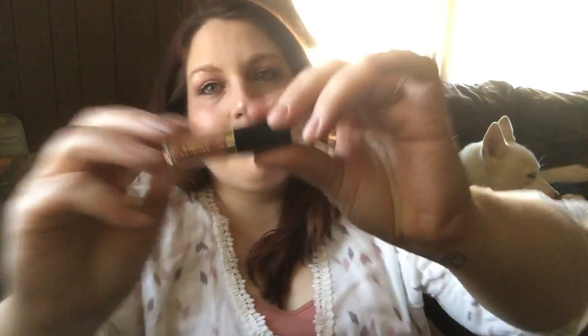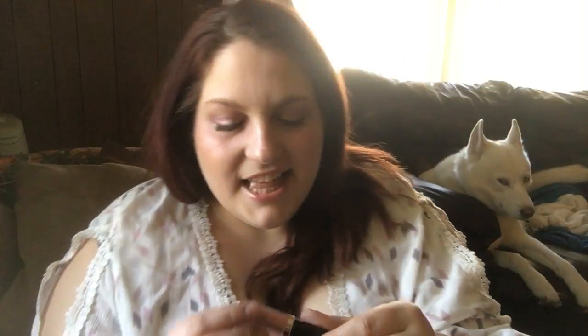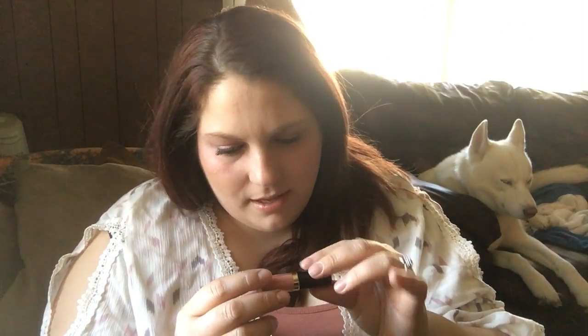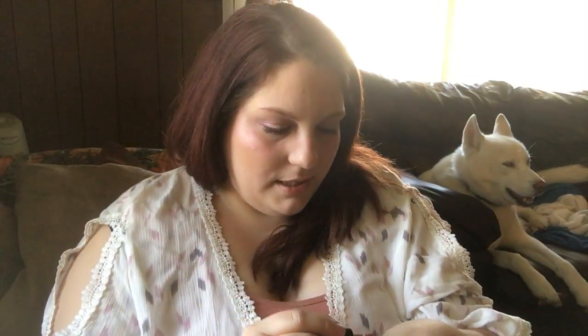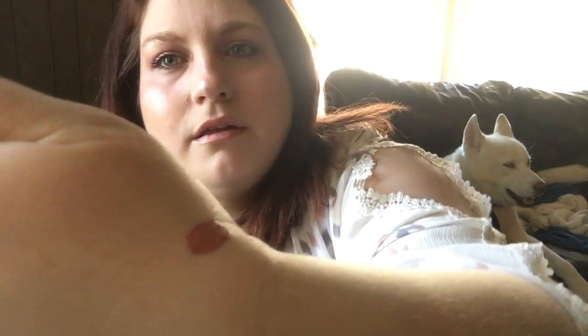And then we've got a Tarte lip paint. I love Tarte and their liquid lips. The color is Rosé — ooh, that is a pretty color. Let me just pop that open. A little much on my skin there but that's okay. I think that's a really pretty color. It's a little darker than I thought it was going to be, but that's okay.